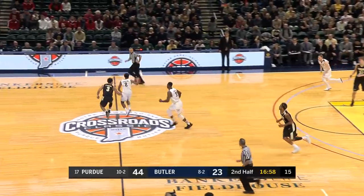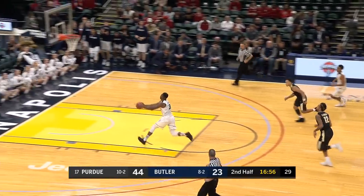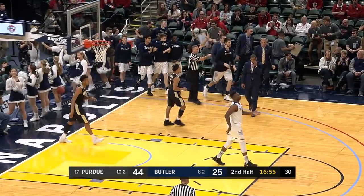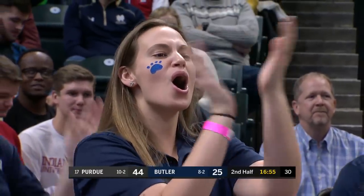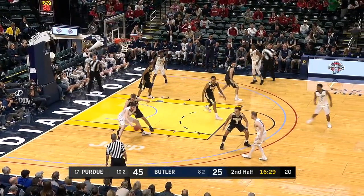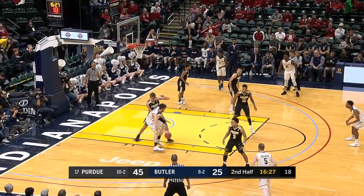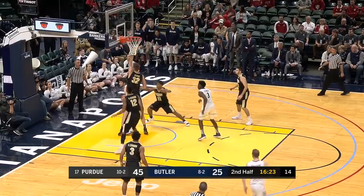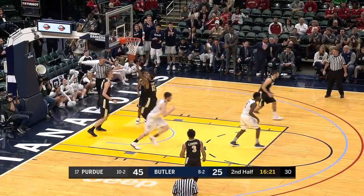Ball knocked away, Thompson will track it down — Martin, watch out. Two-hand jam, timeout Butler. 44-25 — Jorgensen. Inside, Nate Fowler. Locked by Harms, Fowler gets it back and the reverse layup goes down.